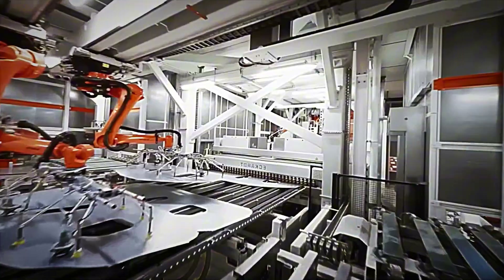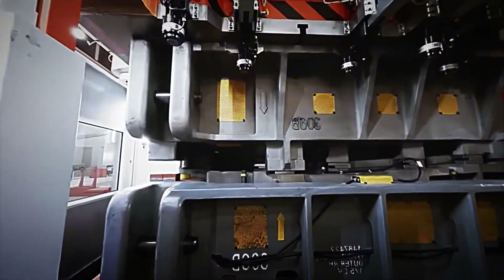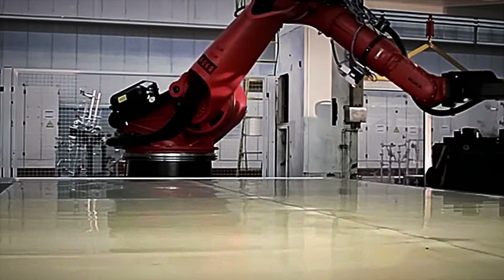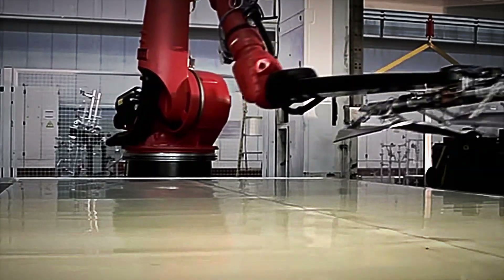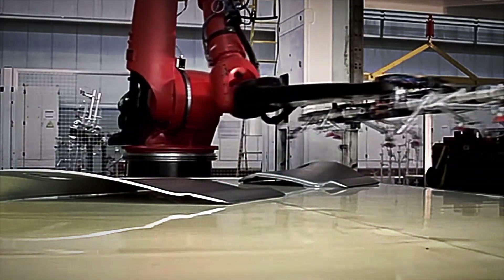Finished panels are placed into ergonomic racks and transported by automated guided vehicles to the welding cell. Scrap is shredded and returned to the internal smelting loop, closing the aluminum recycling circuit. The result is a lightweight, precise, and robust frame ready to join the assembly line without further adjustments.